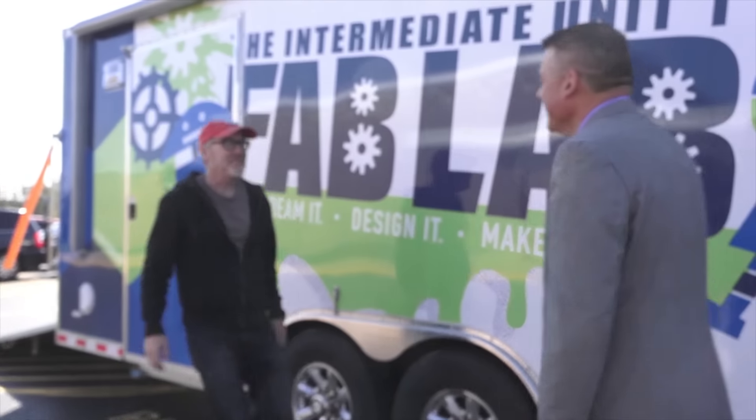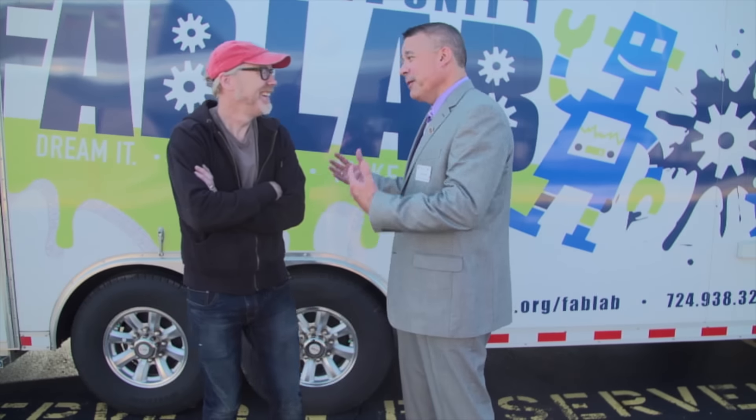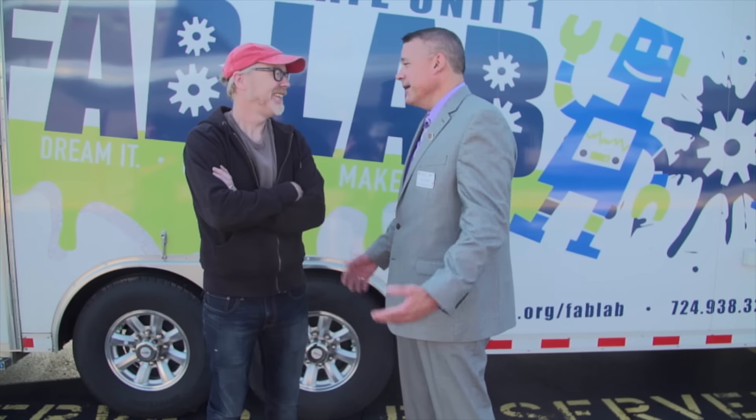Don, that is amazing. Well, I'm glad you think so, Adam — we were really proud of it. I love the fact that you're taking what you've learned inside and actually taking it everywhere — bringing it to other schools, districts, and people. Believe it or not, this is our most popular initiative at IU1. And every day that we see this Fab Lab sitting in our parking lot is a day that we all get upset because it's not being used by students. So we get it everywhere we can.